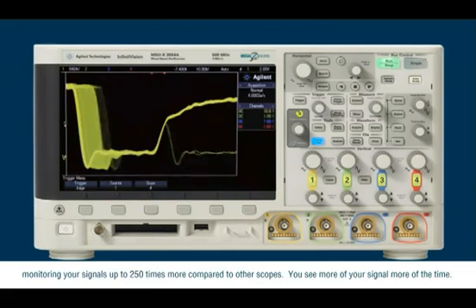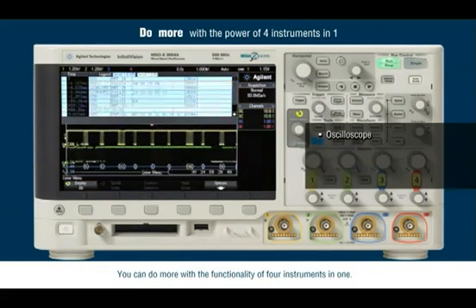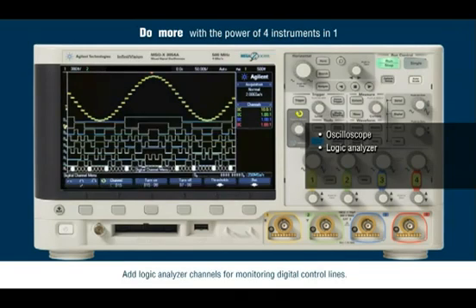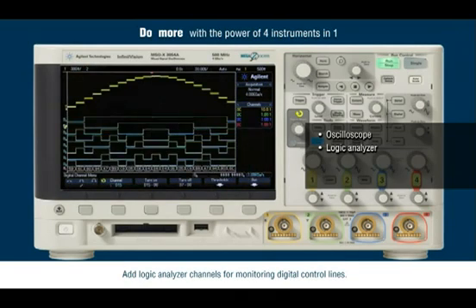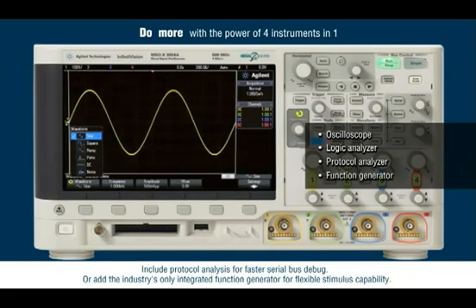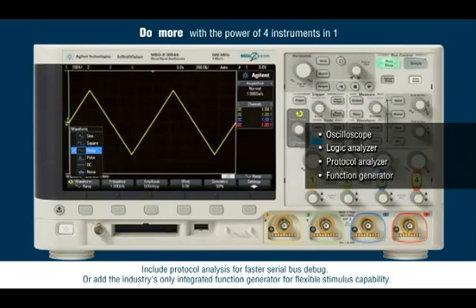More of the time. You can do more with the functionality of four instruments in one. Our best-in-class oscilloscope provides the foundation. Add logic analyzer channels for monitoring digital control lines. Include protocol analysis for faster serial bus debug. Or add the industry's only integrated function generator for flexible stimulus capability.